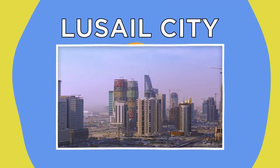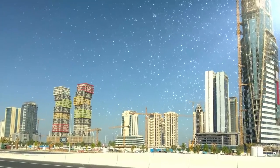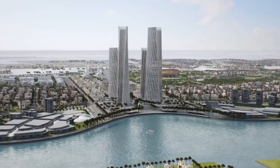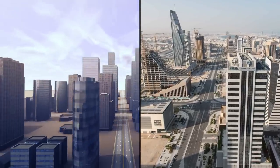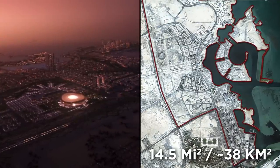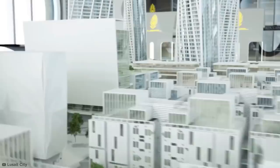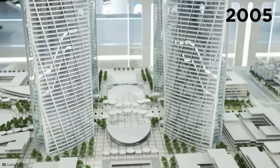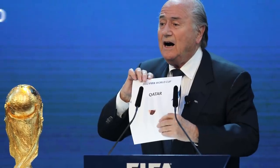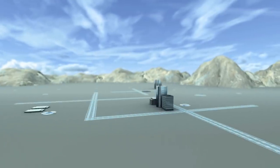Rising dramatically out of the sands of the Qatari Desert is a glittering metropolis — Lusail, a sprawling city stretching over 14.5 square miles of desert coastline in the richest country in the world, Qatar. The city, designed to accommodate 450,000 people, was initially conceived in 2005. But when it was announced in 2010 that Qatar would be hosting the 2022 World Cup, development of the city suddenly kicked off.